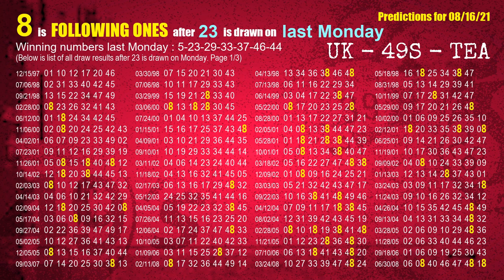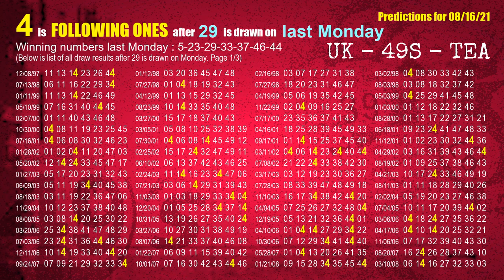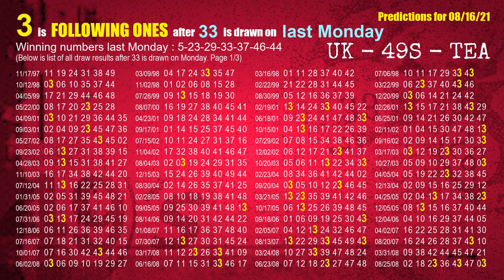The second winning number last Monday is 23. The most frequently following units digit is 8 when 23 is the winning number on last Monday. The third winning number last Monday is 29. The most frequently following units digit is 4 when 29 is the winning number on last Monday. The fourth winning number last Monday is 33. The most frequently following units digit is 3 when 33 is the winning number on last Monday.